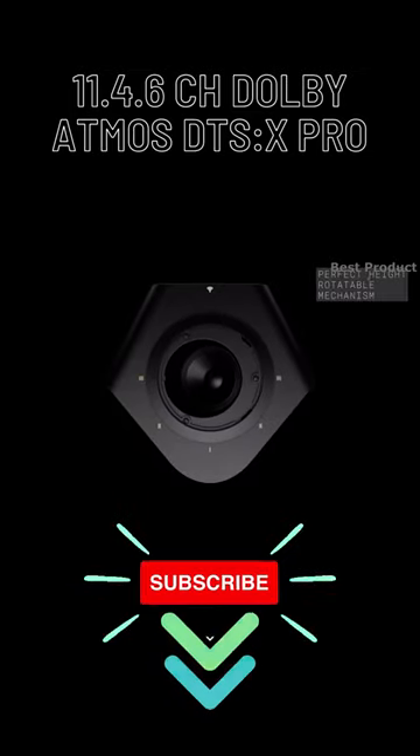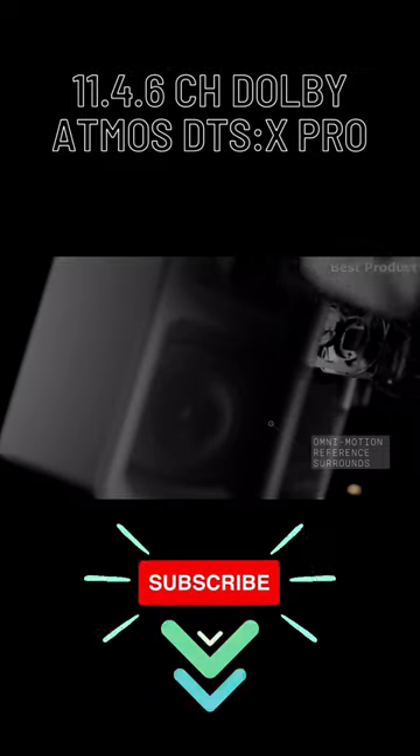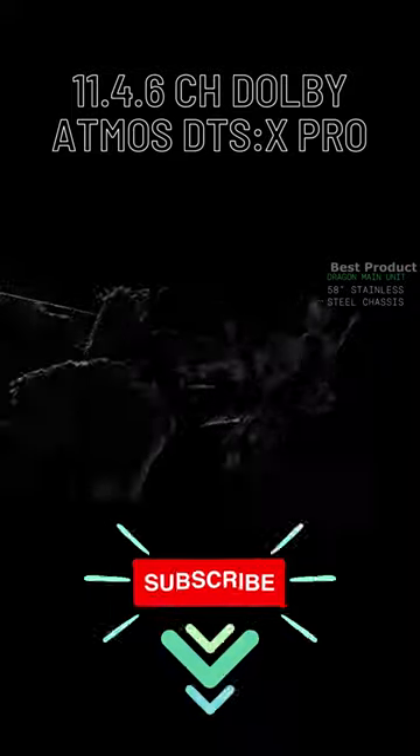The up-firing drivers and the surround speakers can be rotated up to 180 degrees. This is enabled by the perfect height mechanism feature, which allows the drivers to operate at optimal angles regardless of room shape and seating position.